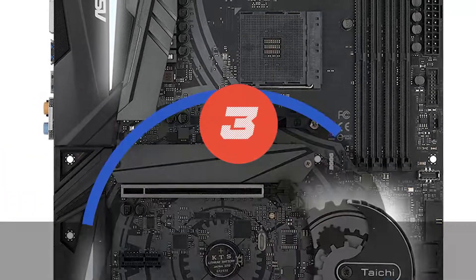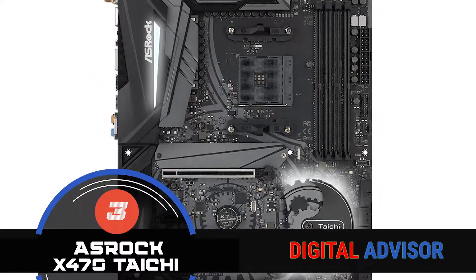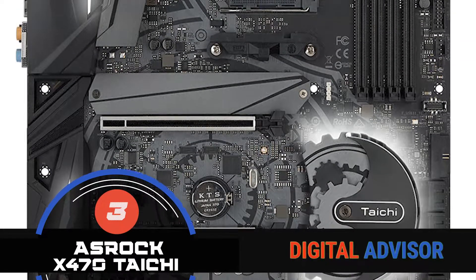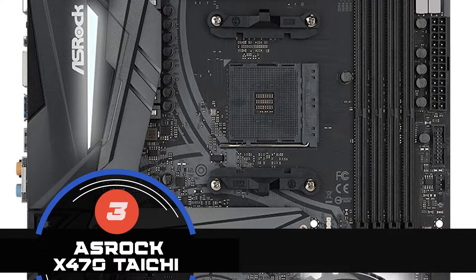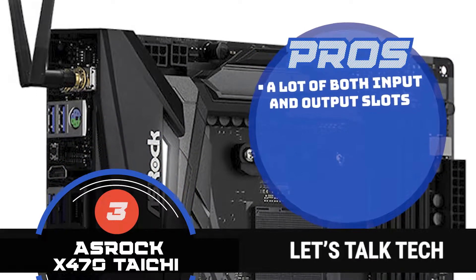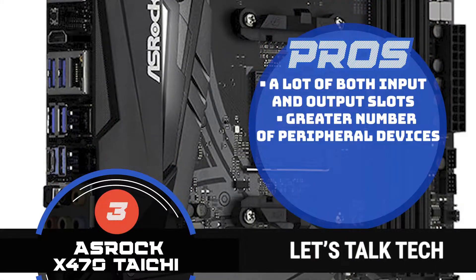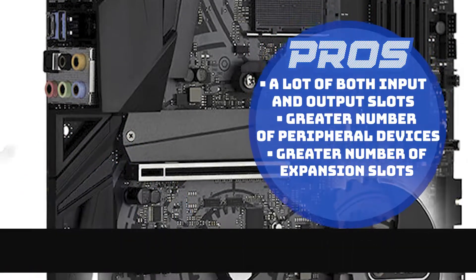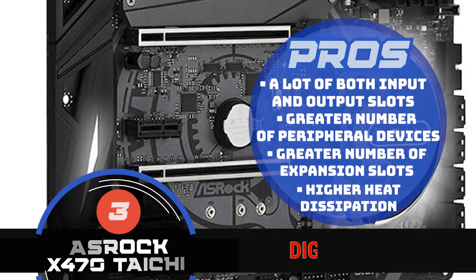Up next is the ASRock X470 Taichi. This model works extremely well for anyone looking for multitasking, because unlike smaller form factor models, this product allows for more memory along with more ports, making it a good option for larger families. Here's what we love about it: it has quite a lot of both input and output slots, it can handle a greater number of peripheral devices, its greater number of expansion slots provide greater diversity, and the higher heat dissipation of this motherboard keeps the system running smoothly for a longer time.